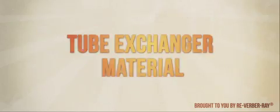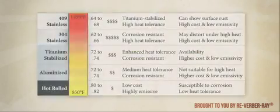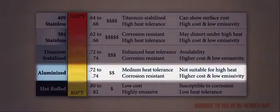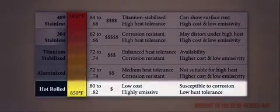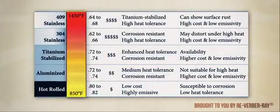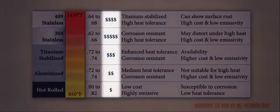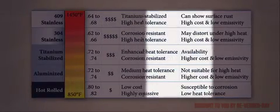Radiant tubes are constructed of a range of materials, including stainless steel, titanium stabilized steel, aluminized steel, and hot rolled steel. This chart puts each material in perspective with its characteristics relating to performance, cost, advantages, and disadvantages.